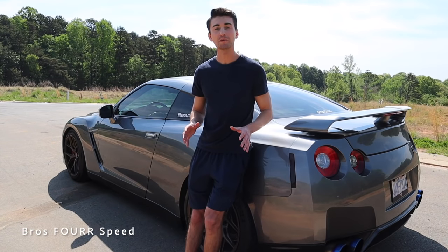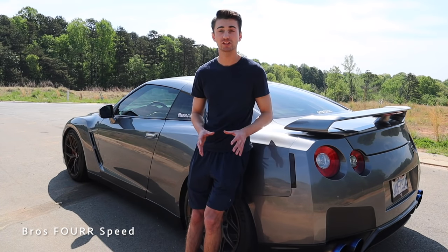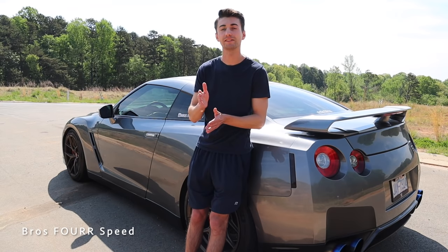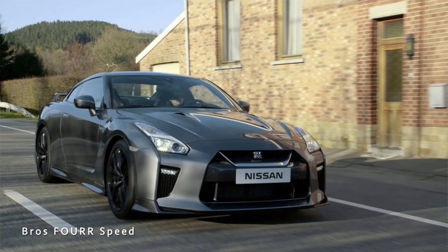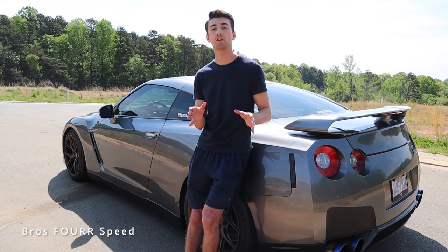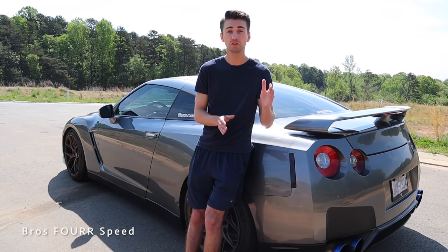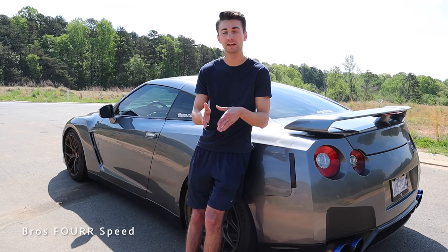To start, we're going to talk about the different years for an R35 GTR. For the USA they start at 2009 and are currently still on sale for the 2021 model year. There's a first generation and a second generation — pretty much 2017 is the newer generation. It has much different bumpers and a much different interior, and some mechanical changes have been made to make it more powerful and refined. Within the first generation from 2009 to 2016, there are basically three categories: 2009-2010, 2011-2013, and 2014-2016.